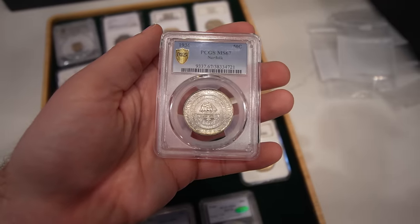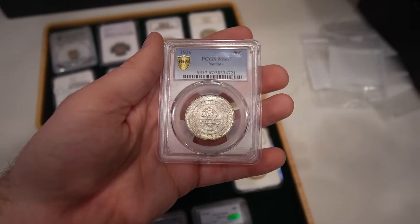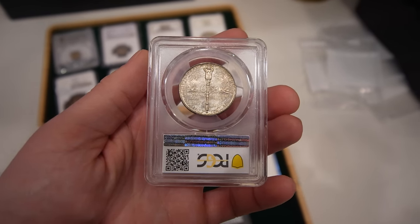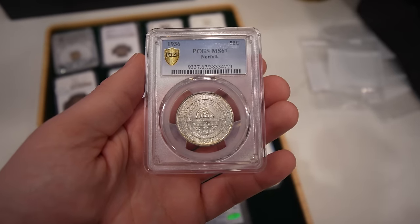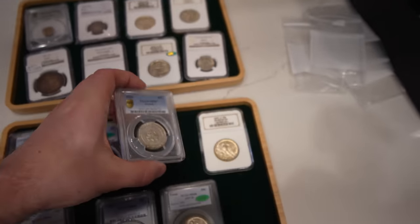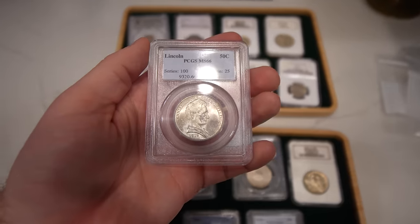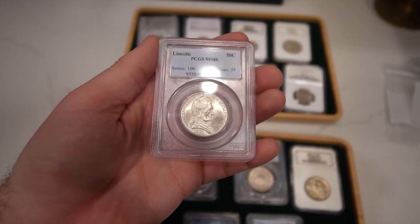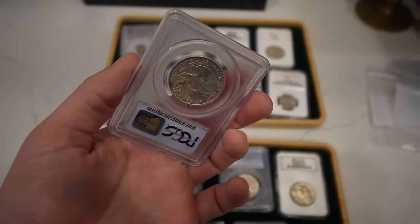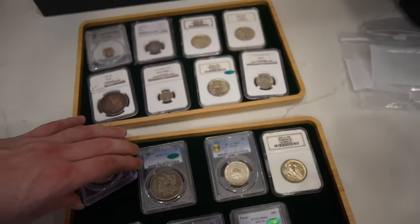A nice 1936 York commemorative half in Mint State 67 — beautiful design, mark-free. Love buying high-end commems like this. This one is actually super affordable in 67, which is cool. In 68, that's where the jump happens. The other coin I want to show you is this 1918 Lincoln commemorative half in Mint State 66. Beautiful luster, nice original haze — and once again, just before any jump in price.